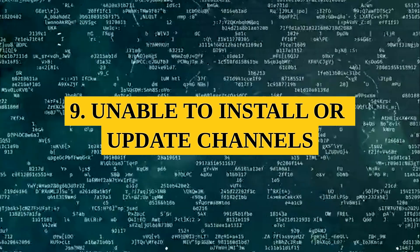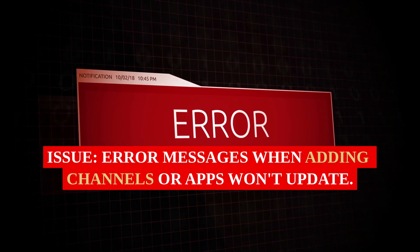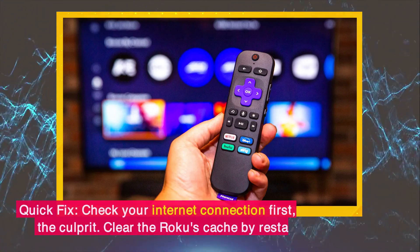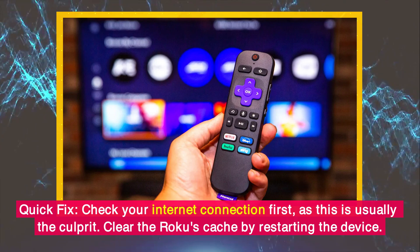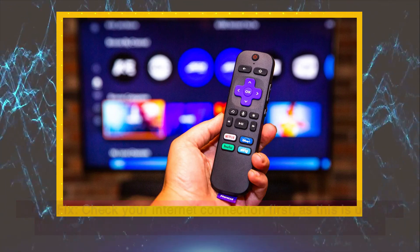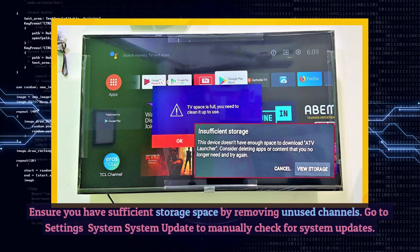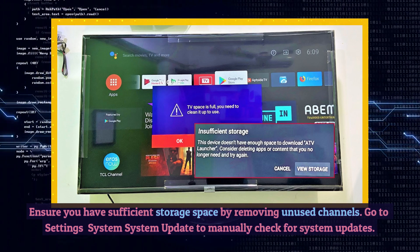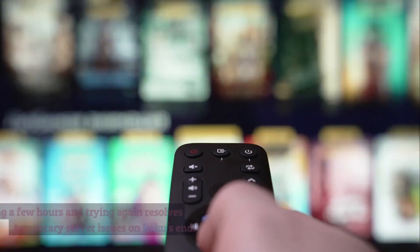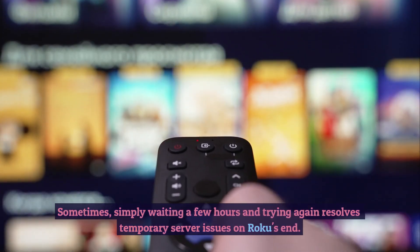9. Unable to Install or Update Channels. Issue: Error messages when adding channels or apps won't update. Quick Fix: Check your internet connection first, as this is usually the culprit. Clear the Roku's cache by restarting the device. Ensure you have sufficient storage space by removing unused channels. Go to Settings > System > System Update to manually check for system updates. Sometimes simply waiting a few hours and trying again resolves temporary server issues on Roku's end.